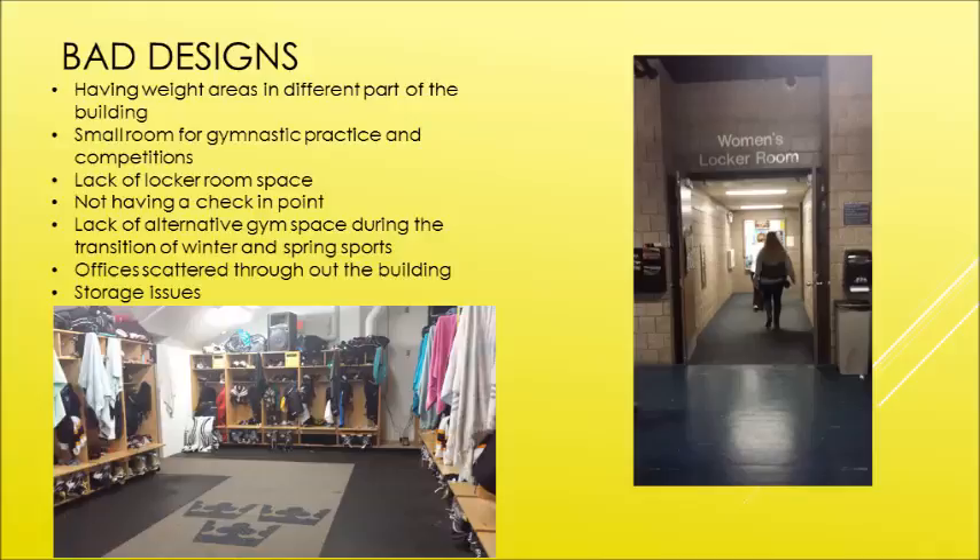Not having a secure check-in point — just one check-in point — was also a problem. There are so many different entrances to the building, so they can't really monitor who's going in and out. That's a lack of security and they need to have a single check-in point.